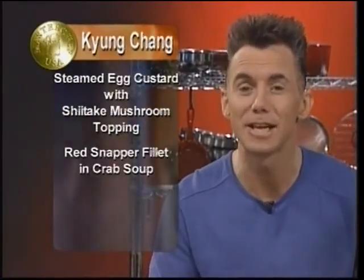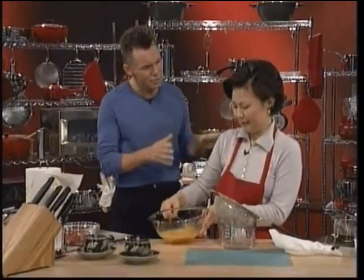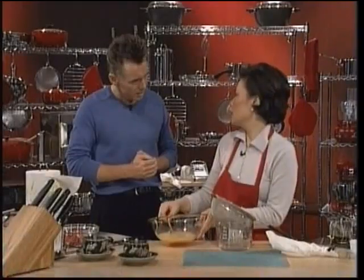Kyung's first course is steamed egg custard with shiitake mushroom topping. The main course is red snapper fillet in crab soup, and dessert is honey ginger ice cream with sweet red bean sauce. How would you describe this food? It is a completely, absolutely Korean cuisine. 95% of the seasonings I'm using in this menu is from my childhood.